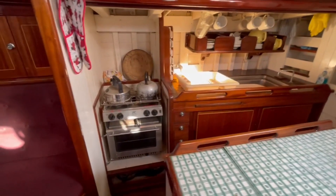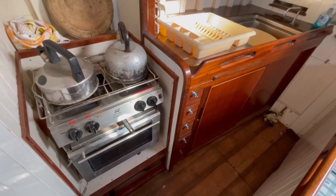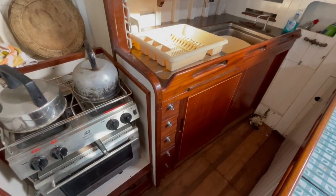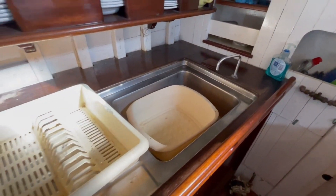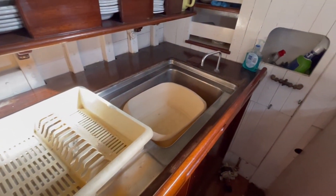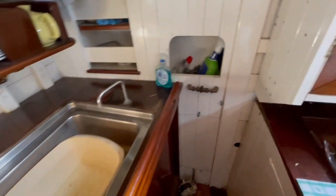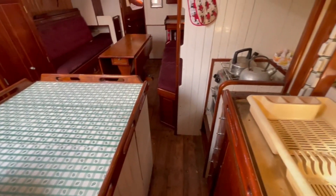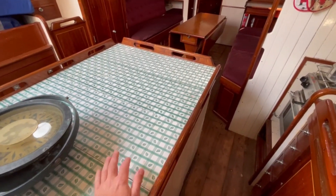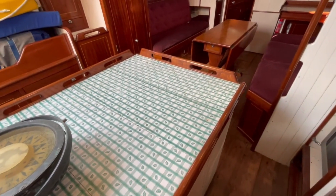Here over to starboard is the galley. Got a two-burner gas stove — Plastimo one with oven and grill — and a single sink with a bit of a draining board, manually pump fresh water. This works quite well when you're working at the galley to have an extra worktop here. It's got rails all round, stops things sliding when you're at sea.